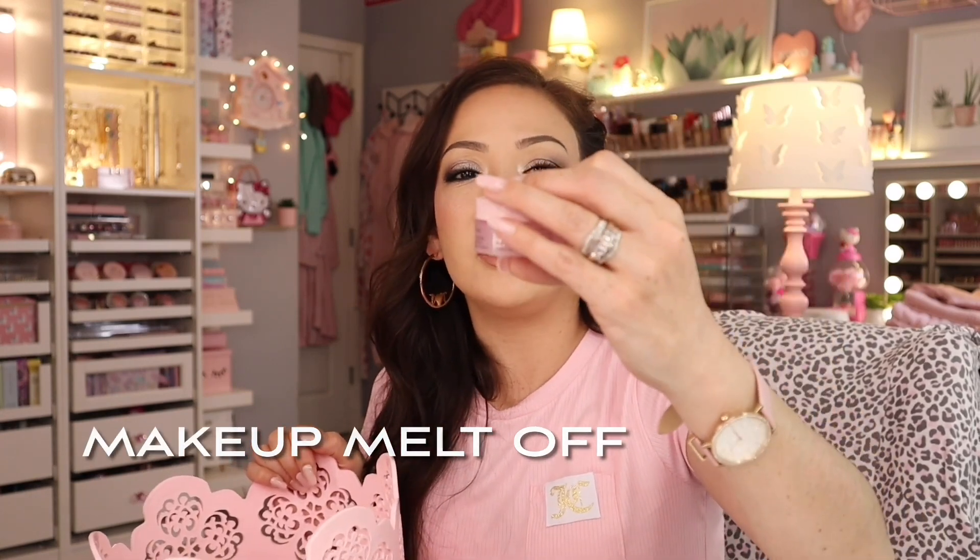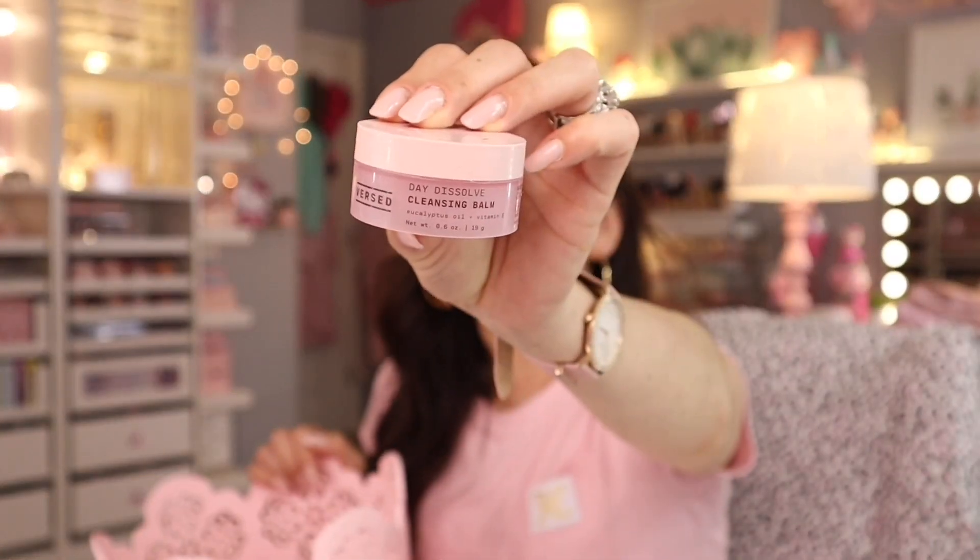I only tried a small one of this but it works so good — it's the Versed Day Dissolve Cleansing Balm. This works great for waterproof makeup. What I like to do is put a pea-sized amount and rub it in circles on my mascara for about 10 seconds, then go in with my facial cleansing wash. It really really works well and I totally recommend it.